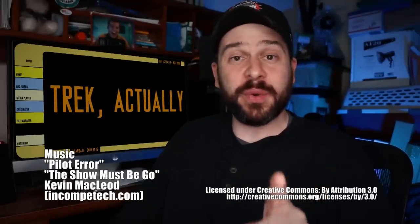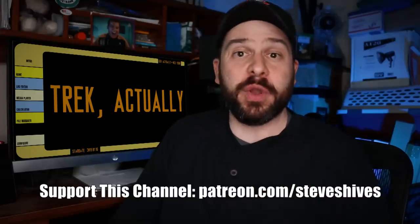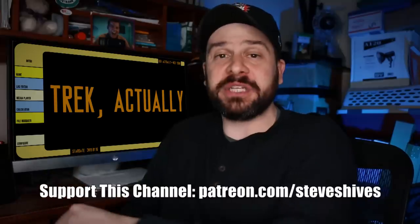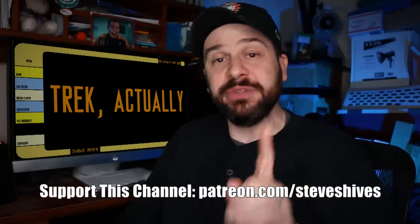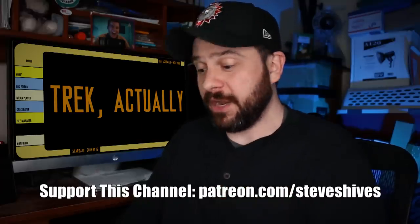Hey folks! There you go — that's the holodeck episode, the first Trek Actually video of 2019, and also the first Trek Actually video with the topic chosen by my Patreon patrons. I'm gonna let you know what my patrons have selected as the topic for the next Trek Actually video in just a minute, but first I want to give a shoutout to my newest $5 per month or more Patreon patrons.